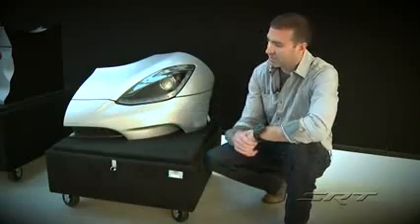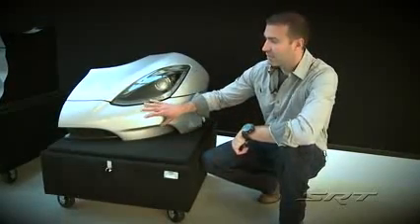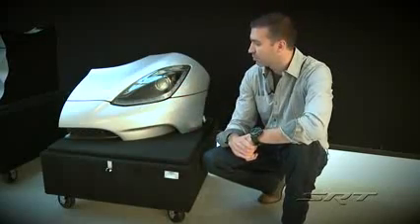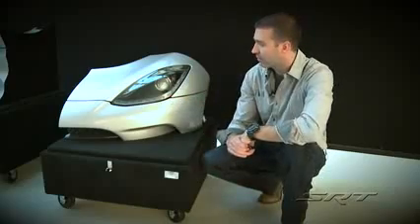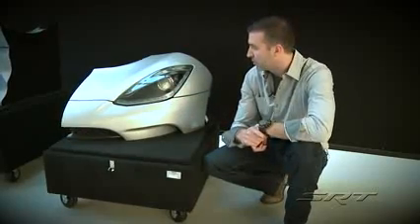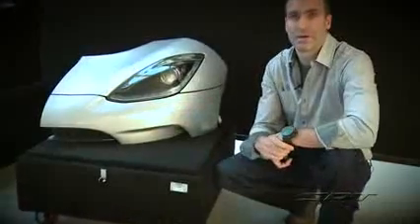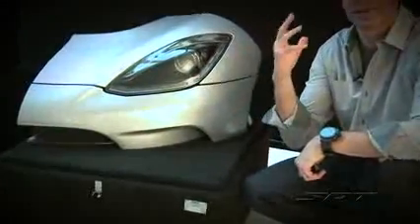These are models that were done by the lighting supplier. We have done these to prove out not only the actual lighting technology that we've put into them, but also to evaluate the gaps, the fit and finish, the quality of the parts lining together, and get a real sense of what these lights are going to look like out on the road. When we get these, one of the first things we do is take them to a dark area where we can really stand back from them, almost like we're seeing this vehicle come down the road.